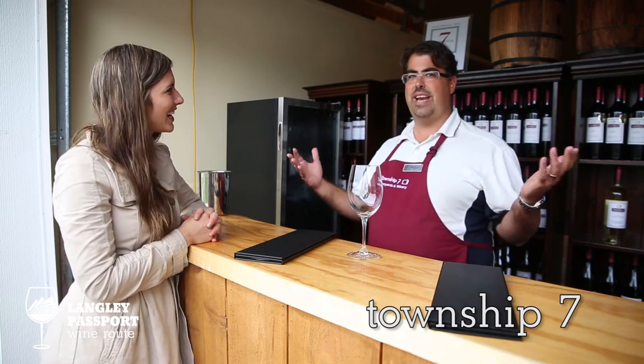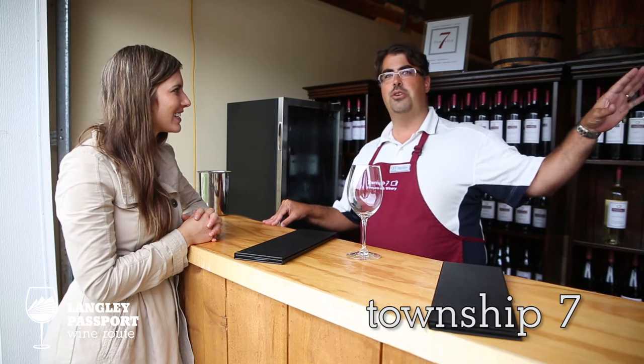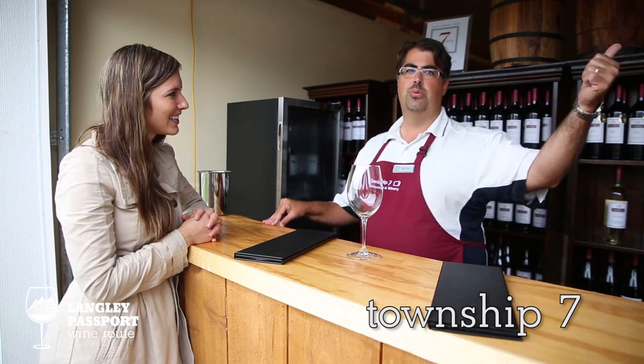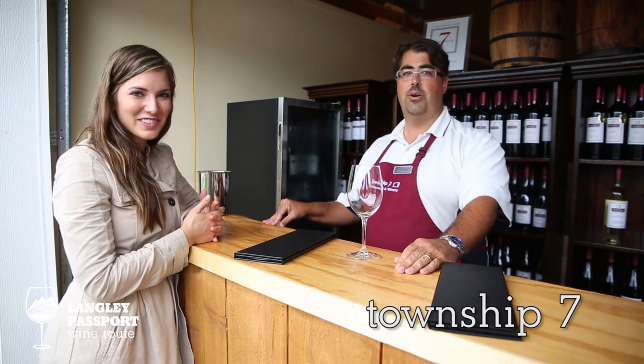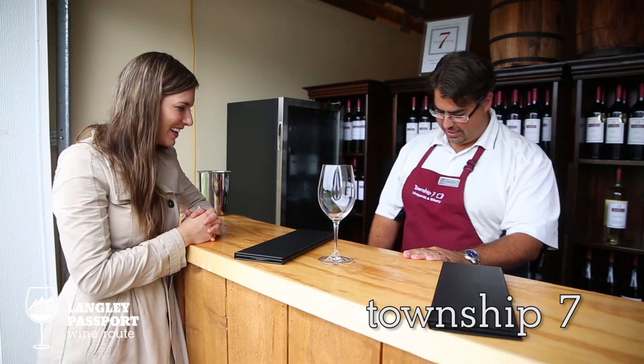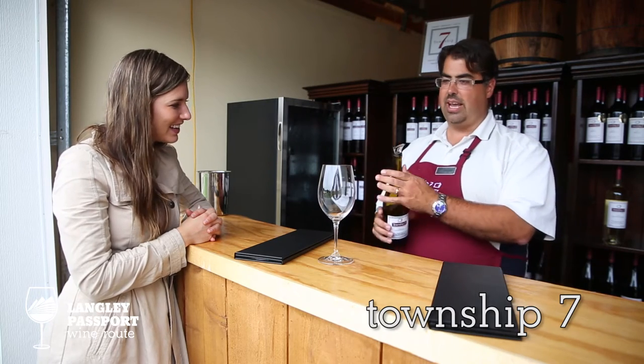We're set up in this temporary location today. If you hear any noises, it's construction going on in our new tasting room, which will be done in about a week. In the meantime, it's all about drinking wine — we're going to get a glass and start off with some Chardonnay.